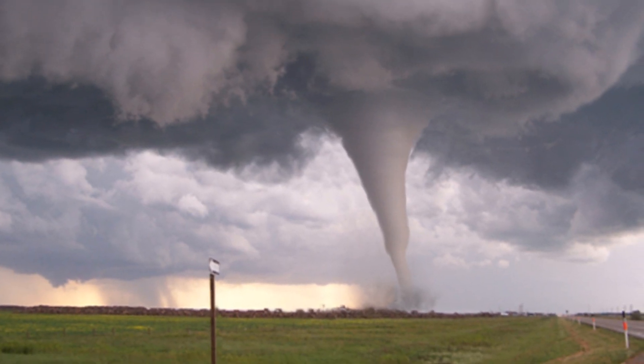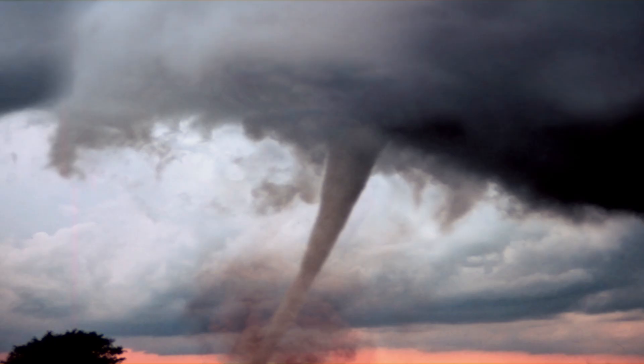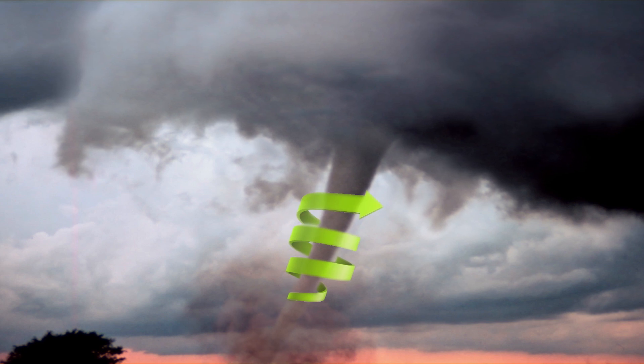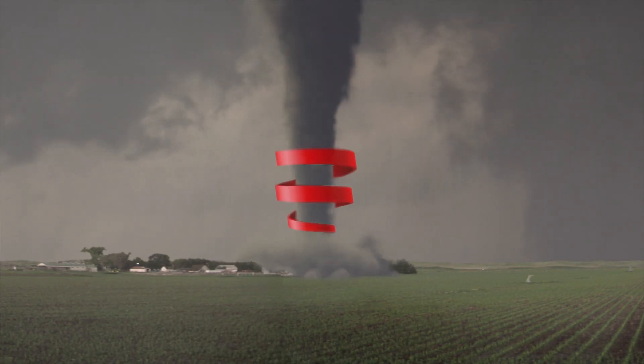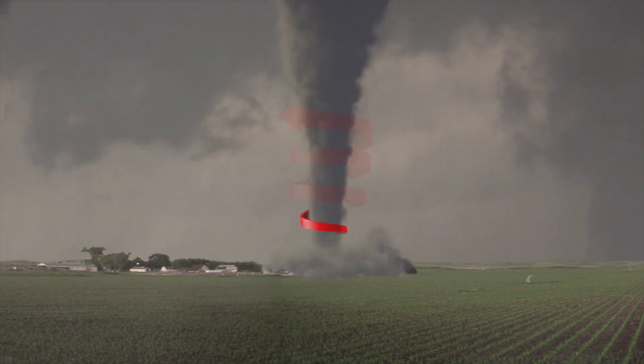A tornado is a violently rotating column of air that extends from a thunderstorm — that's the general definition of it. A tornado in the northern hemisphere usually spins counterclockwise, but on rare occasions it can twist clockwise and is called an anticyclonic tornado.